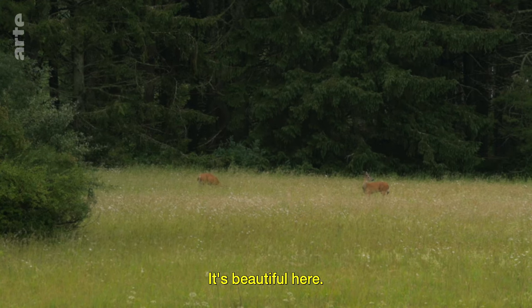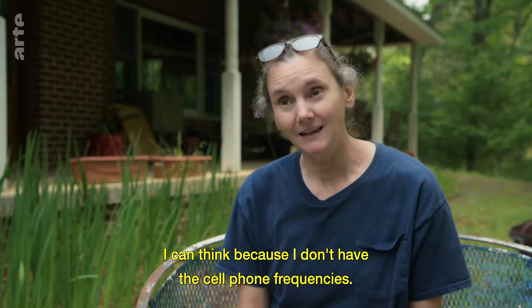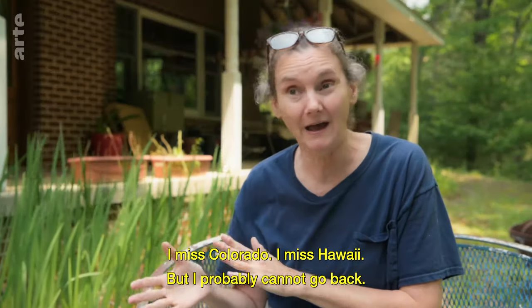It's beautiful here. I can smell the grasses, and I can hear the birds. I can think, because I don't have the cell phone frequencies. I miss Colorado, I miss Hawaii, but I probably cannot go back.